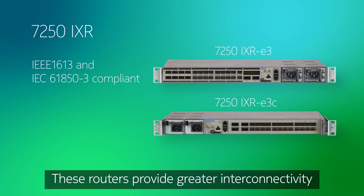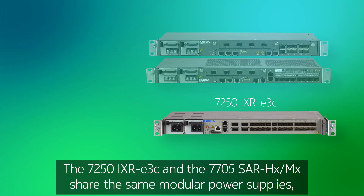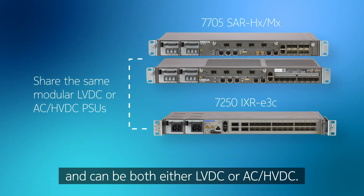These routers provide greater interconnectivity for Ethernet speeds ranging from 1 to 400 GbE. The 7250 IXR E3C and the 7705 SAR HX and MX share the same modular power supplies, supporting either low-voltage DC, AC, or high-voltage DC.